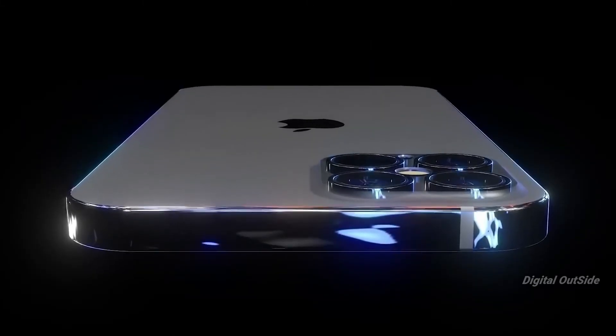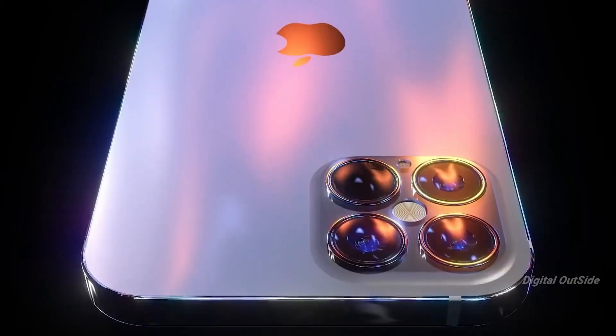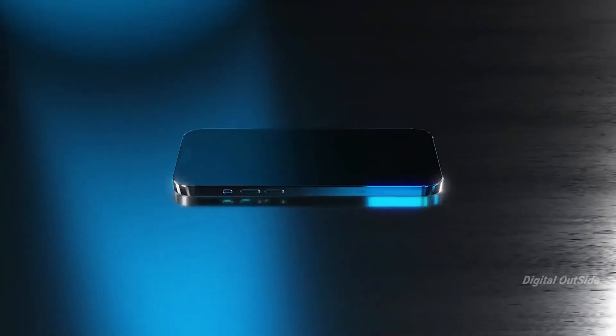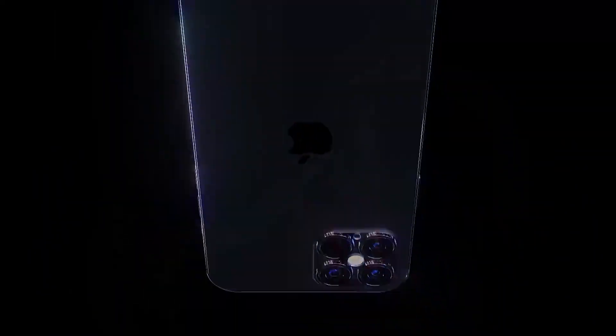So that's all the latest news regarding the iPhone 12 series — let me know your thoughts in the comments down below. If you like this video, subscribing to the channel would be amazing. My name is Arjun, this is Digital Outside — I'll catch you in the next one.